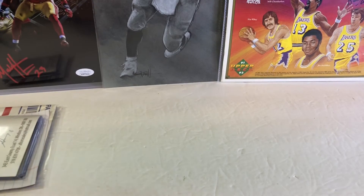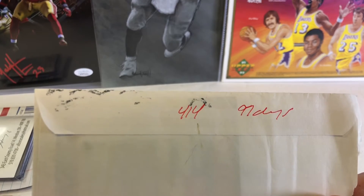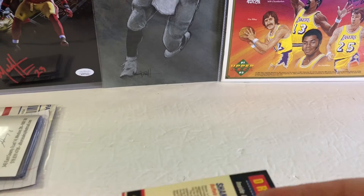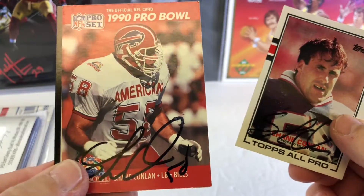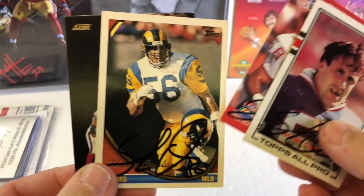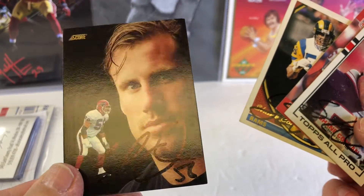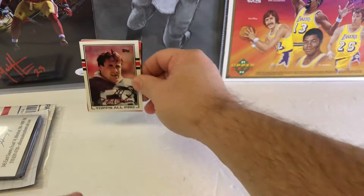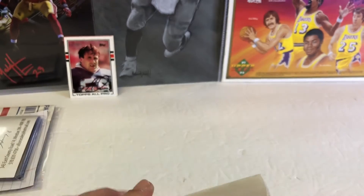We got a decent pile today, and we try to collect every autograph from 1952 to 1995. Shane Conlon — 89 Topps, 90 Topps, Pro Set. I forgot he played for the Rams. This is a cool card, too bad it's a little dark, but still a cool card. Big football fan, love football autographs. 2 for 2 in 9 days.